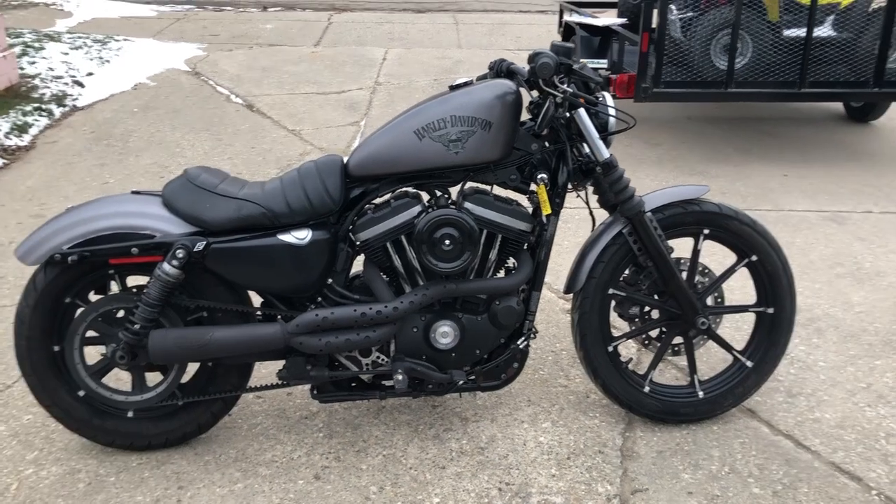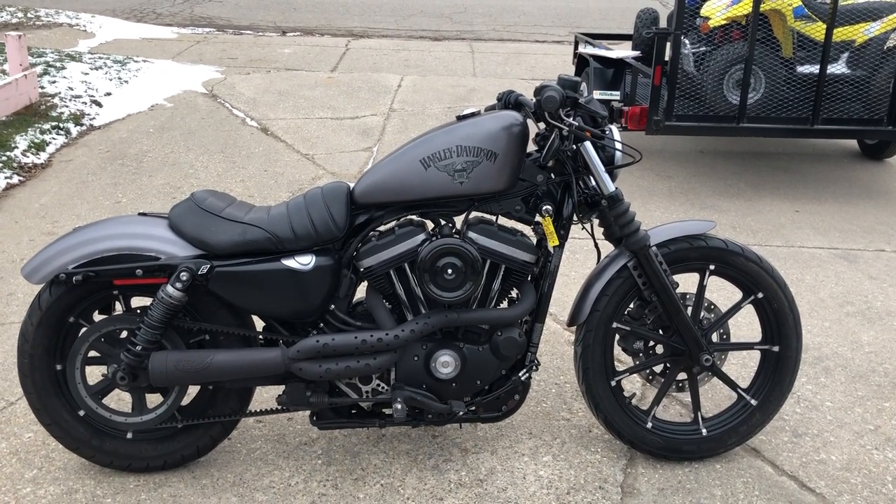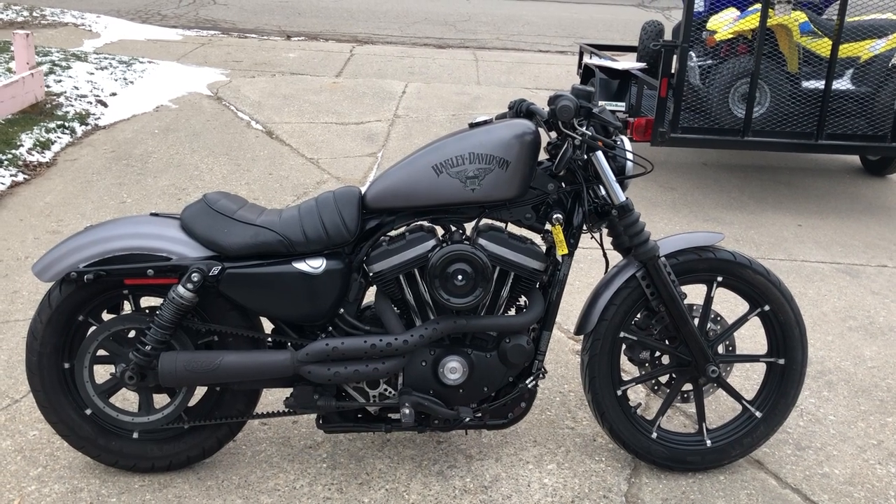If you're looking for a Sportster, we have over 50 Harley Davidson Sportsters inside — 883s, 1200s, we got them.